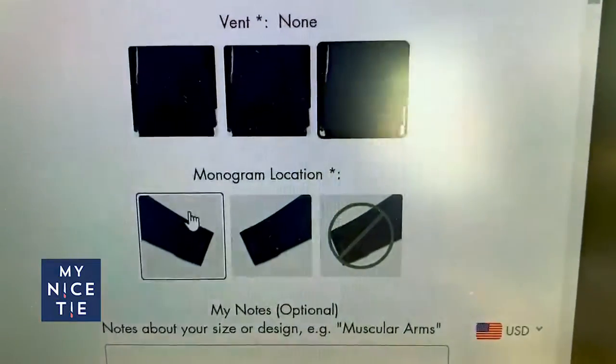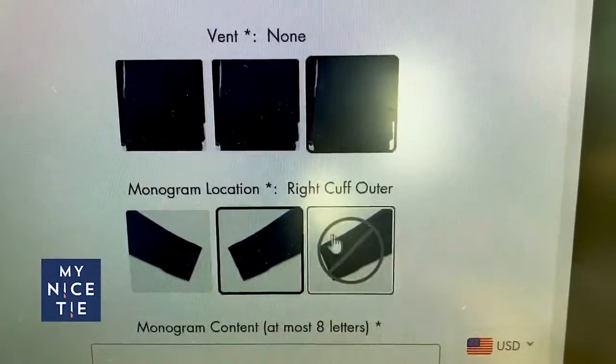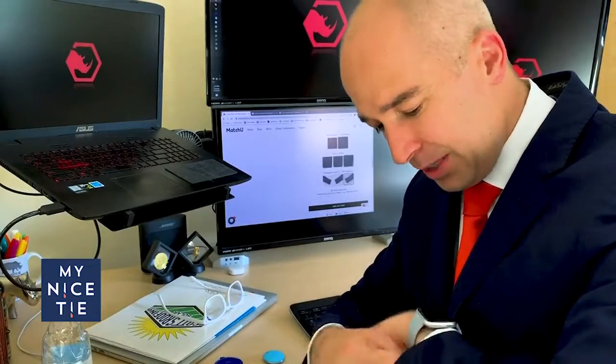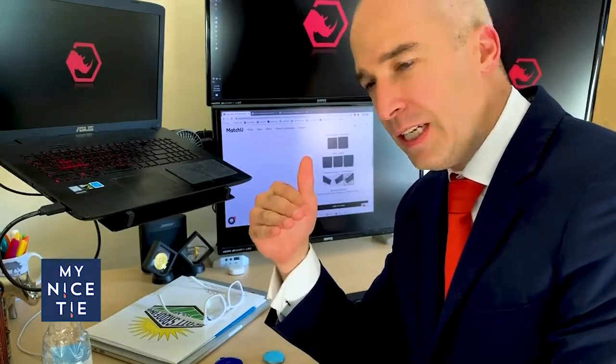Do you tuck your dress shirts in? Yeah, I pretty much tuck them in. And then you can do the monogram location — left cuff or right cuff. I'm gonna go with no monogram, because sometimes my shirts are already monogrammed and I don't want to overkill it.